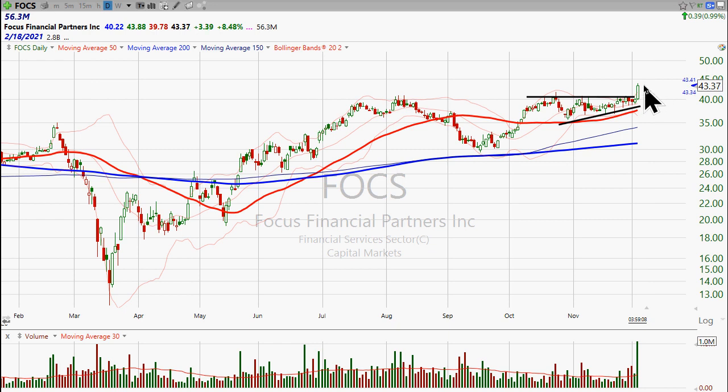Otherwise, if it falls lower than that, you kind of have to consider it a failed breakout. We are in this market — even though the indexes are moving higher — seeing an increased number of failed breakouts. That's an issue because if you buy a breakout and it fails, it costs you money. So we don't want to do too much of that.